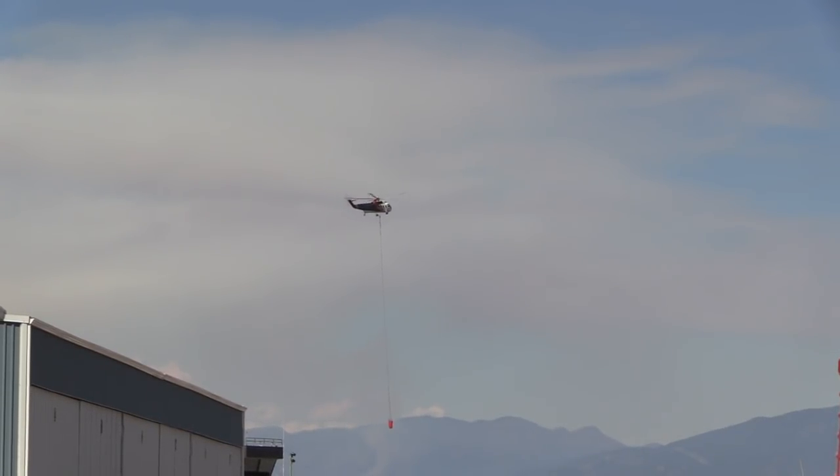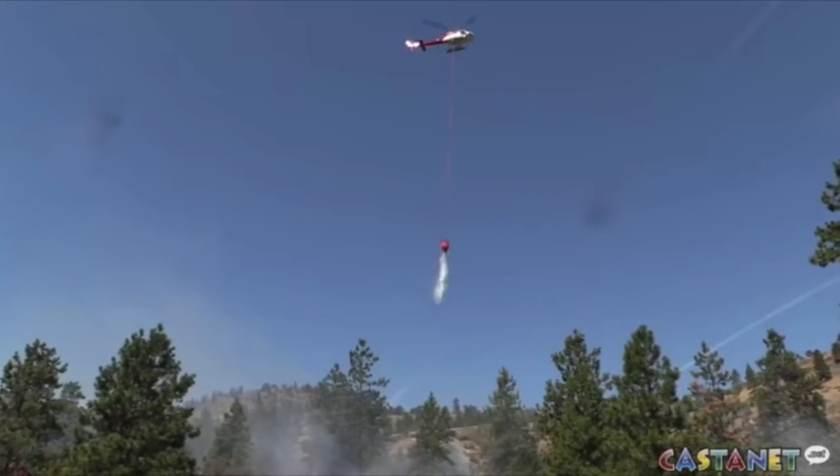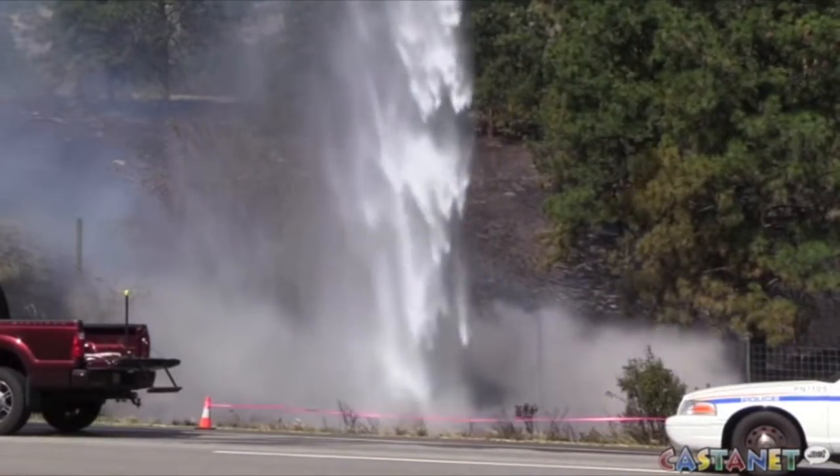Depending on the size of the helicopter, you've got anywhere from 200 gallons and upwards of water being dropped on these fires. But some of these big aircraft, they're upwards of 8,000 to 10,000 pounds of water — so quite a bit.